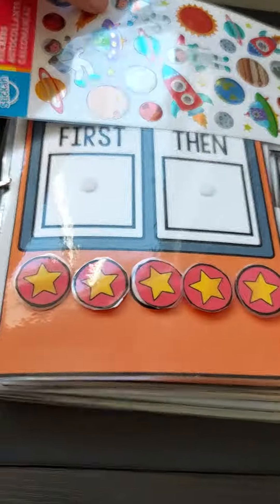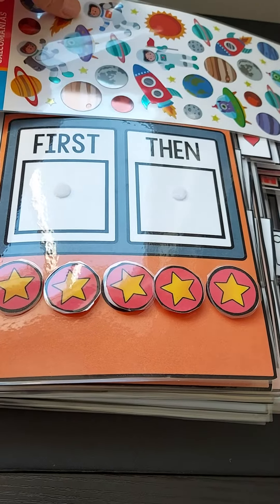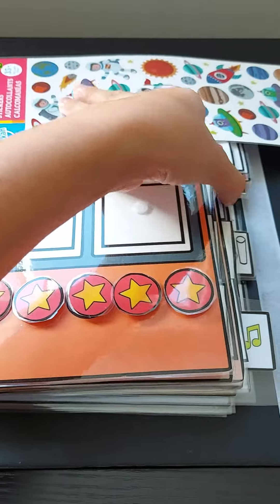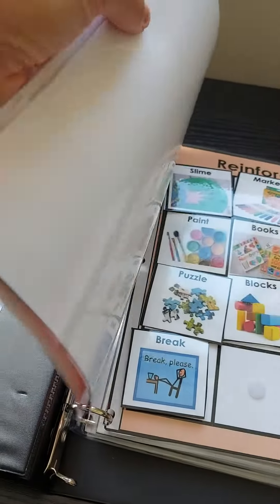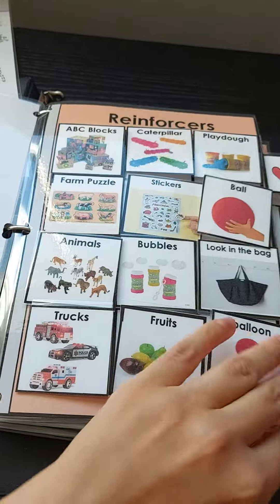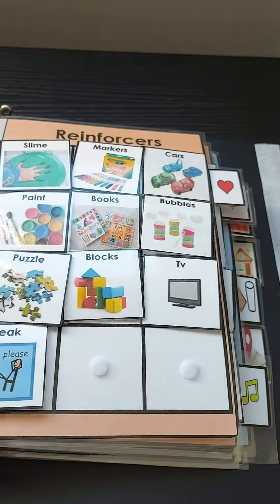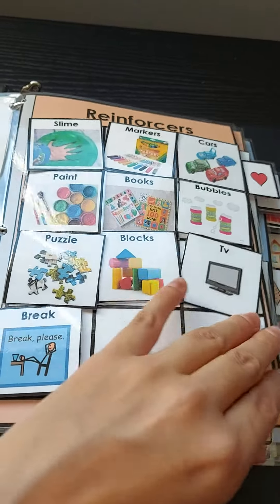So next, this is the child's book. It has the child's name on the cover, so I'm covering it. It has all the reinforcers that are common in the child's home, because the objective is that the family can use it as well.